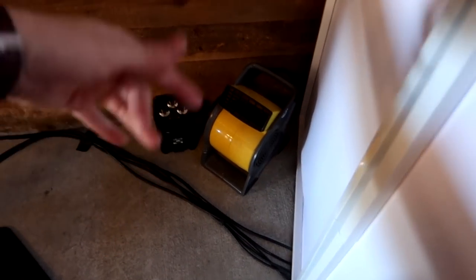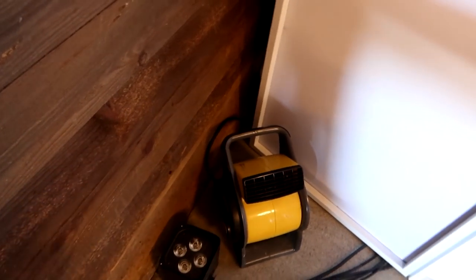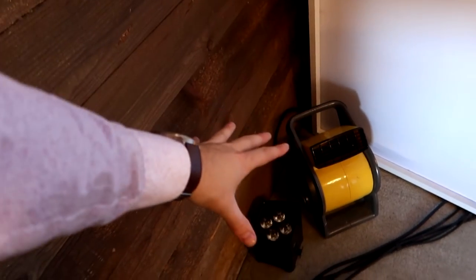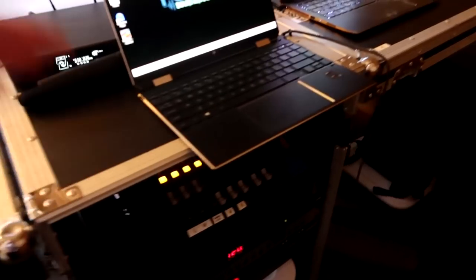Tip number one: get yourself a fan. I'll link this one down below — this thing blows extremely fast and we're only on setting one. It keeps me cool especially at outdoor venues like this where we have no AC. This thing is a game changer, a lifesaver. Bring a fan.